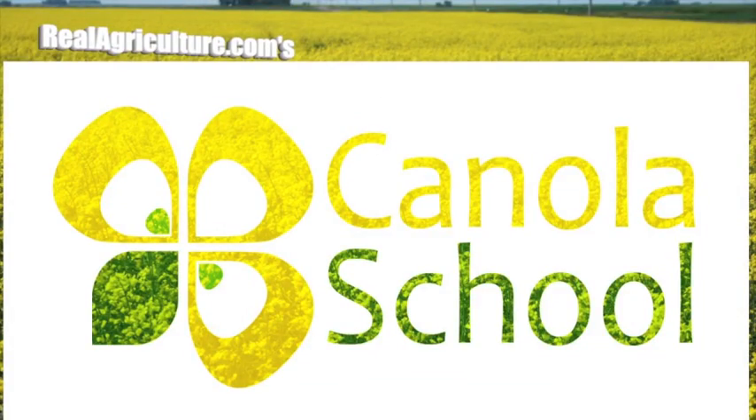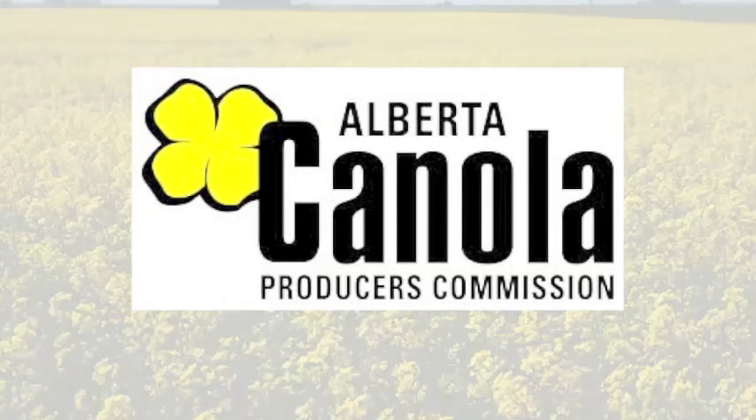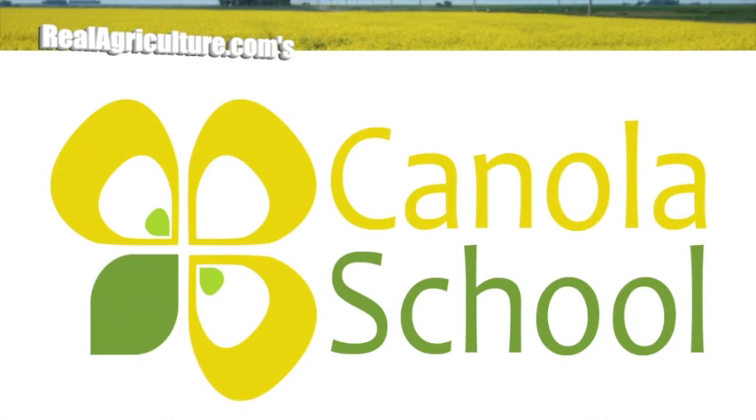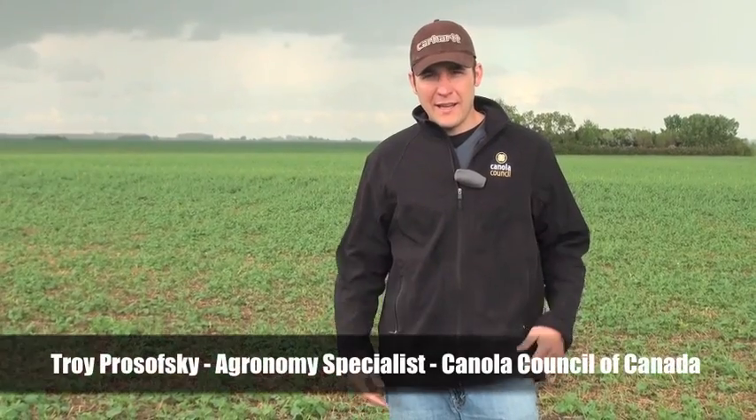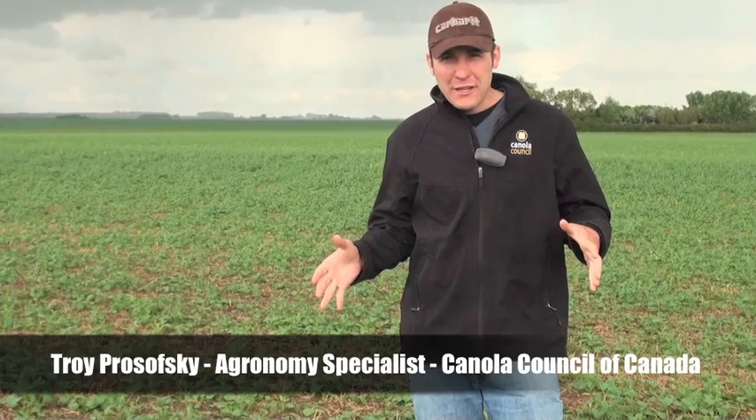The Canola School on realagriculture.com is brought to you by the Alberta Canola Producers Commission. Hello, I'm Troy Prasovsky, agronomy specialist with the Canola Council of Canada. We're back down here in southern Alberta taking another look at that field that was hit by frost on May 10th.